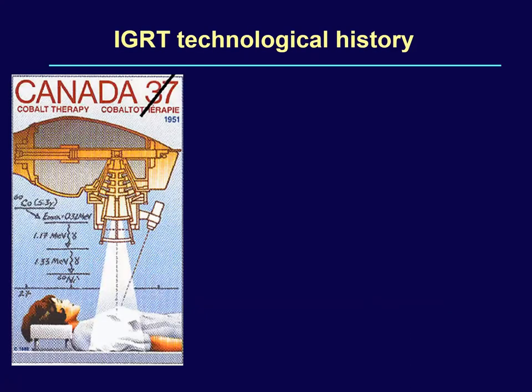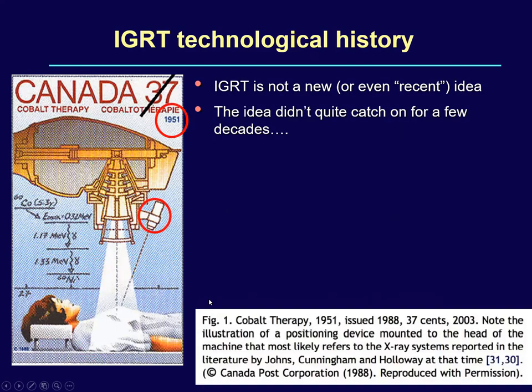Look at this image — it is a Canada Post stamp released in 1988 with the image of a cobalt unit in honor of Dr. John Cunningham. IGRT is not a new or even a recent idea, because in 1951, John Cunningham documented and envisaged that an X-ray imaging system to visualize what is being treated would be required when treating using telecobalt megavoltage beams.